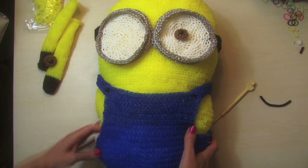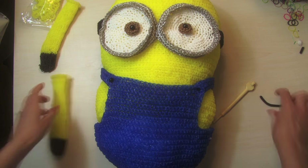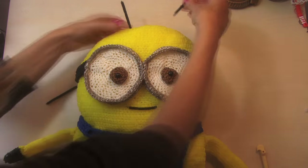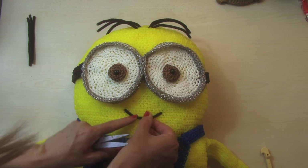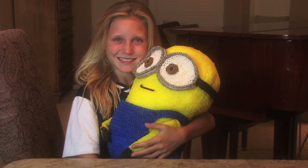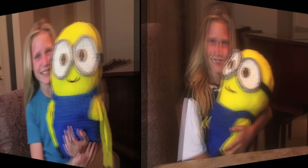Let us know if there are any things you'd like us to make in the future. We can also make a one-eyed version of this minion with some eyeballs attached. Tell us your favorite minion character, give us a thumbs up, and comment below on other gigantic rainbow loom stuffed animals you want us to make. Thank you so much for watching!